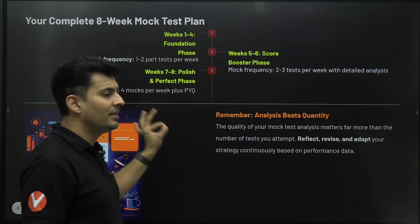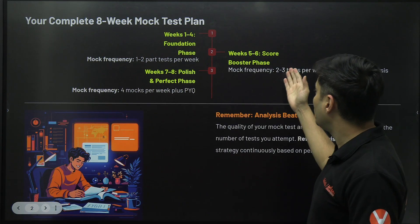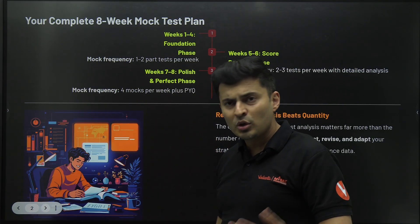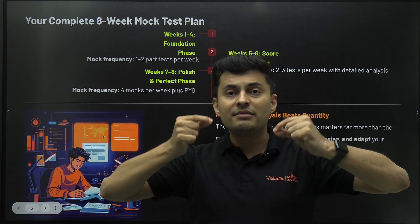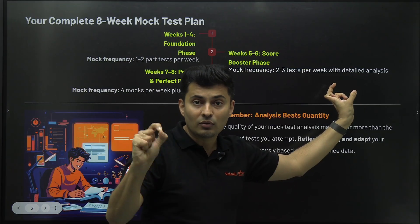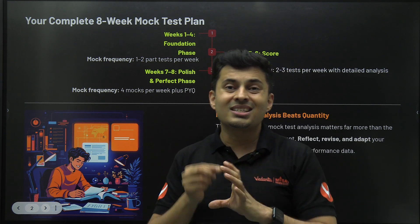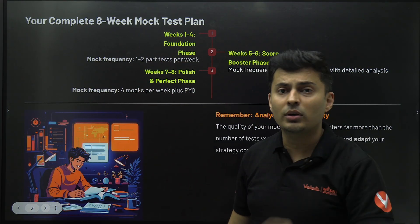Phase 3 is where you polish and perfect yourself. This is when you will be giving around four mock tests per week — up from two to three mock tests in Phase 2. In that single last two-week stretch, you will be giving around eight mock tests just before the JEE Mains exam. This is where you fine-tune your preparation based on your error book: mistakes you've noted down, what kind of errors you are making, and analysis you've gathered. Based on that, you fine-tune your strategy — and those last two weeks can bump up your score like anything.